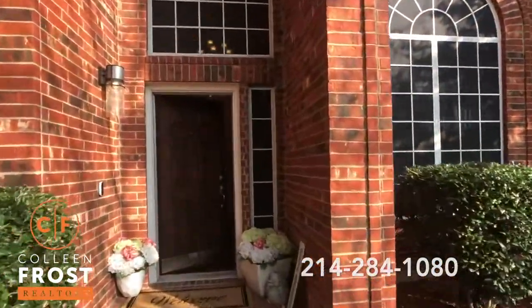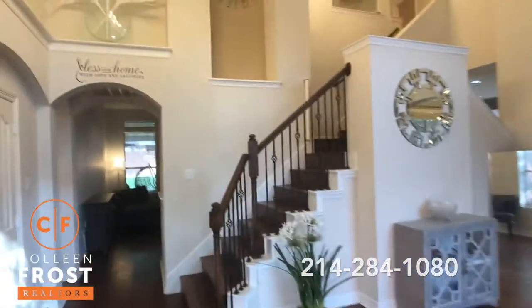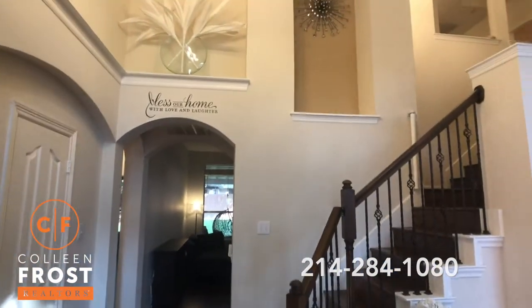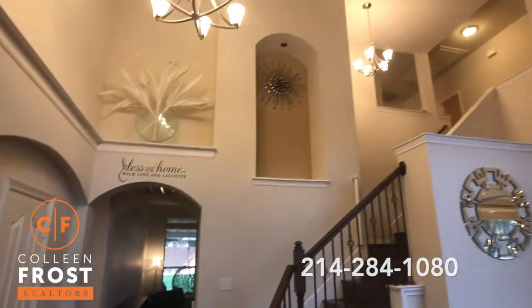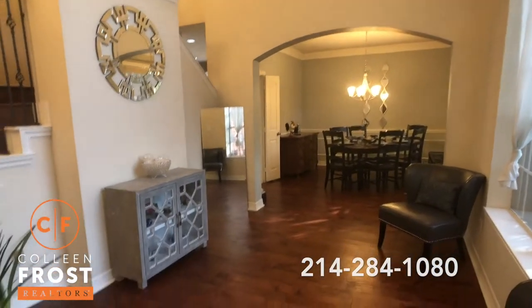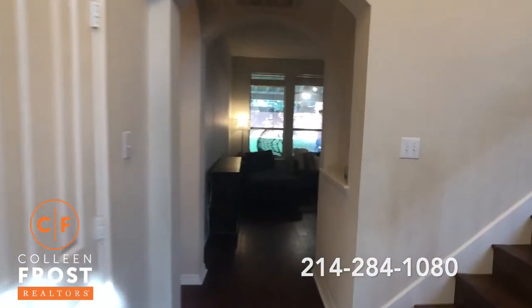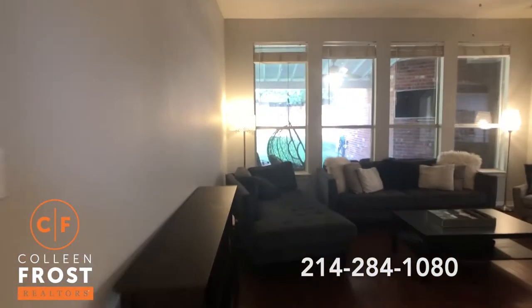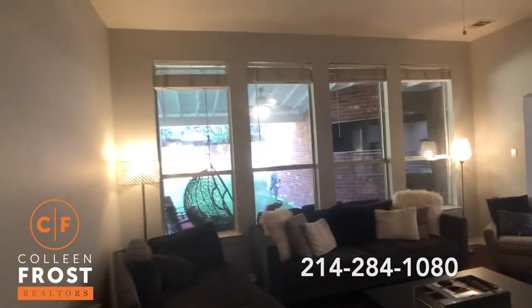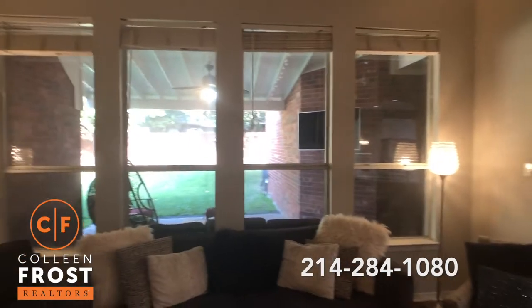Wait until you see this kitchen — it's off the charts. When we step inside, you're going to notice a beautiful vaulted two-story area with the formal living room and dining room to the right. Gorgeous hardwoods throughout, even into the study here with French doors. We're going to come down into the family room, which has a covered arbor outdoor patio — great for entertaining.